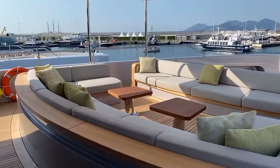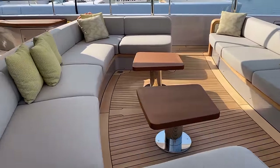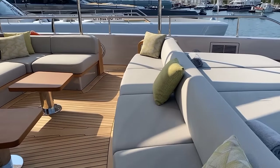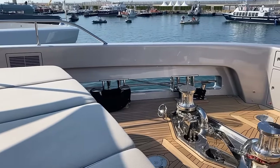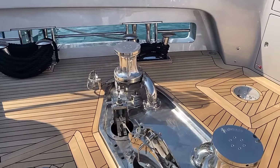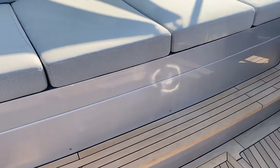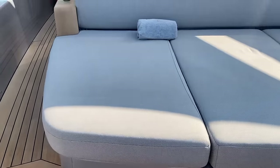Forward in front of the helm area there's a great lounge area. Forward of that we've got access to the mechanical system with storage underneath, a day bed, and a tent setup.